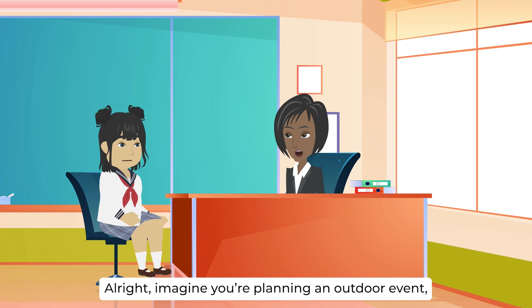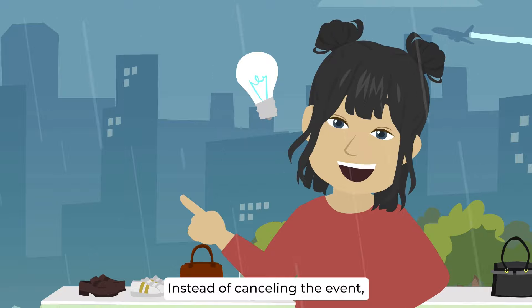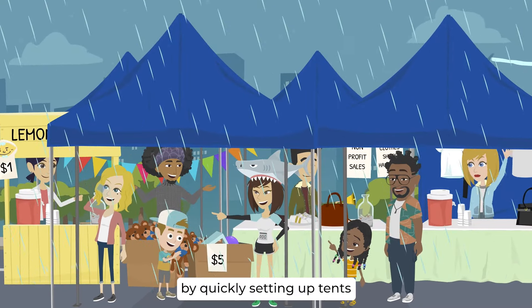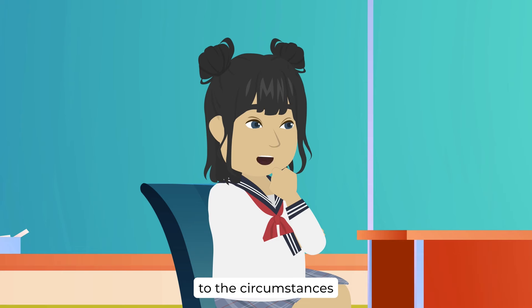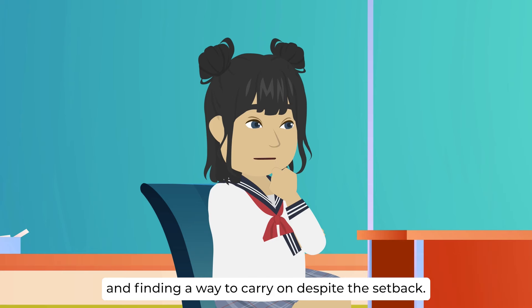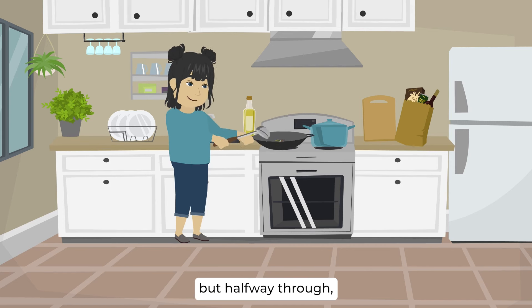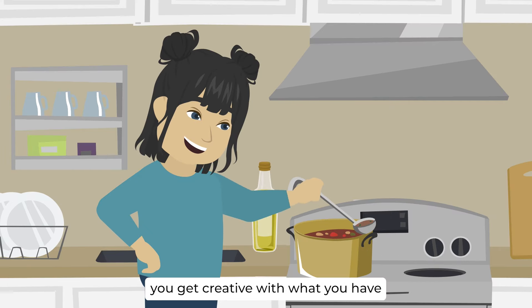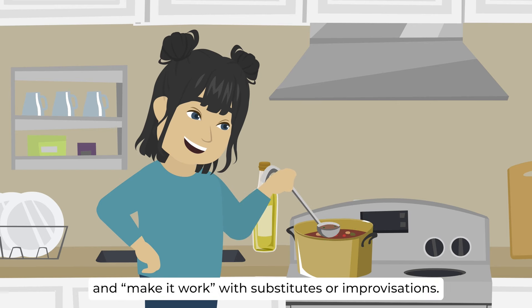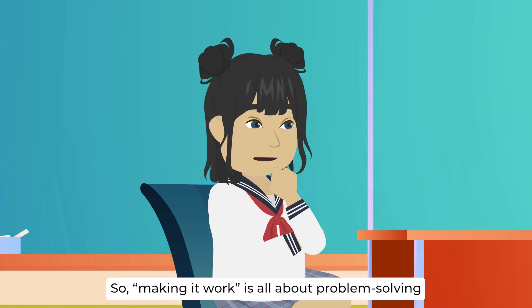I'm eager to see it in action. Imagine you're planning an outdoor event, but suddenly it starts pouring rain. Instead of canceling the event, you make it work by quickly setting up tents and rearranging activities indoors. So it's like adapting to the circumstances and finding a way to carry on despite the setback. Precisely. Another example could be in the kitchen — you're cooking a recipe, but halfway through you realize you're missing a key ingredient. Instead of abandoning the dish, you get creative with what you have and make it work with substitutes or improvisations. So making it work is all about problem-solving and making the best out of a less-than-ideal situation.